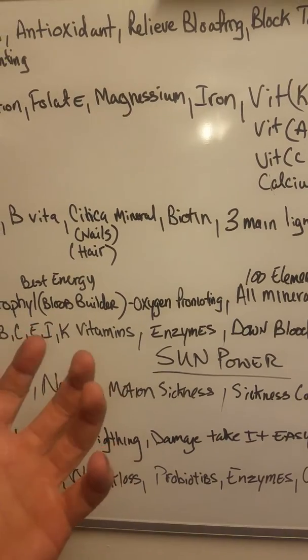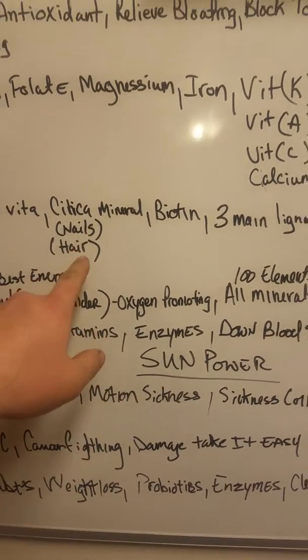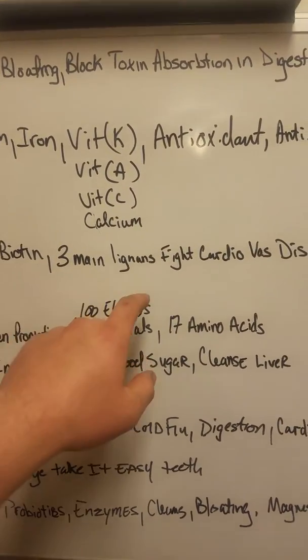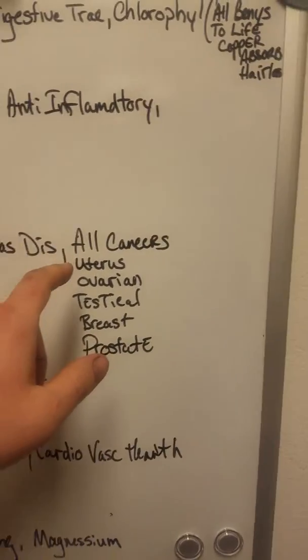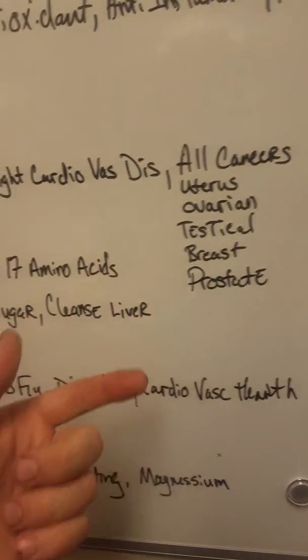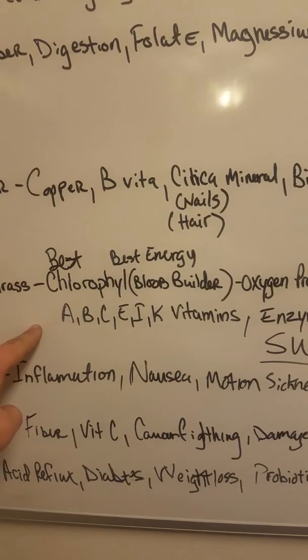Cucumber also has biotin and the three main lignins that fight cardiovascular disease and all forms of cancer — uterus cancer, ovarian cancer, testicular cancer, breast cancer, and prostate cancer. Wheatgrass is the best form of chlorophyll you can get.